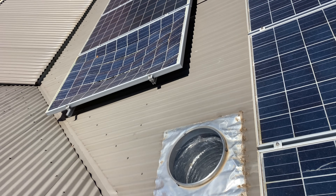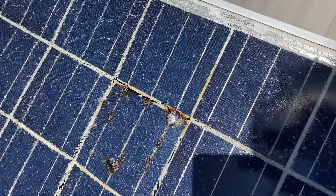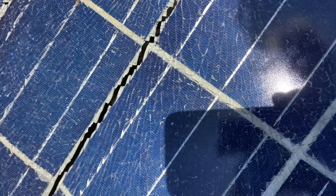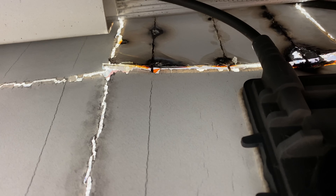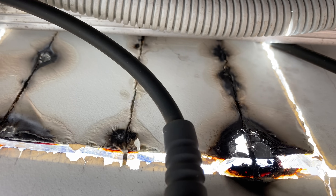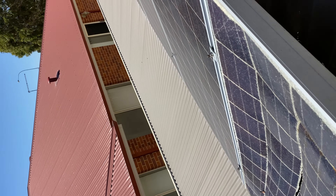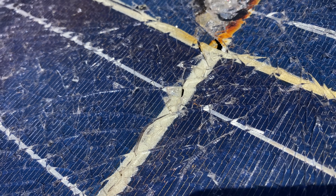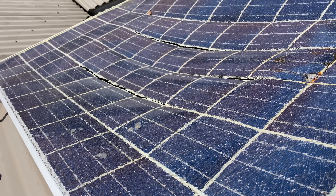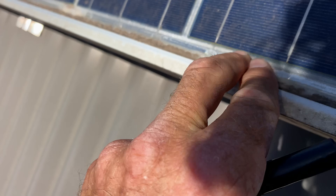The failed cell has gotten extremely hot and caused the glass to shatter. You can see it there. Now I've seen a few of these before — it sometimes does look like a lightning strike or impact, but have a look underneath. You can see all the damage to the module there. That's the failed cell, and it's gotten so hot the glass has shattered and the whole thing has collapsed.